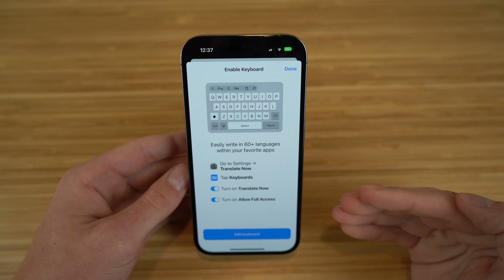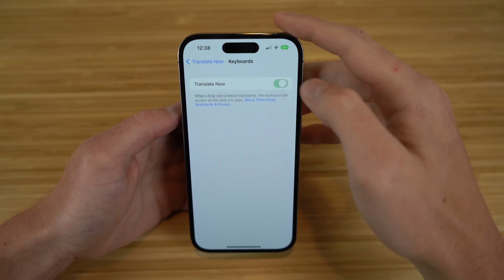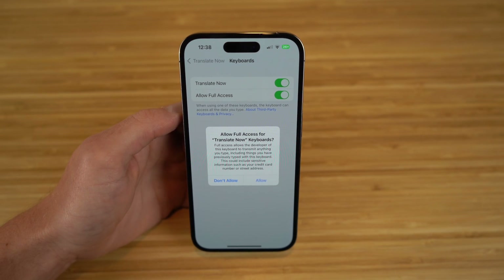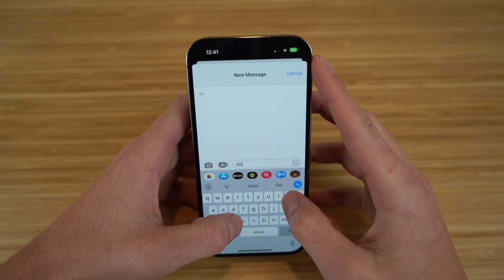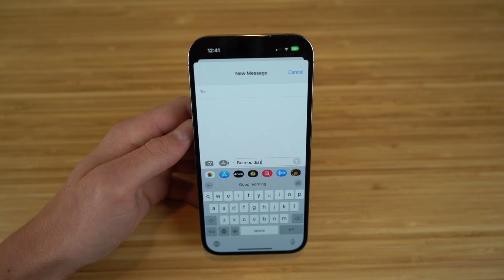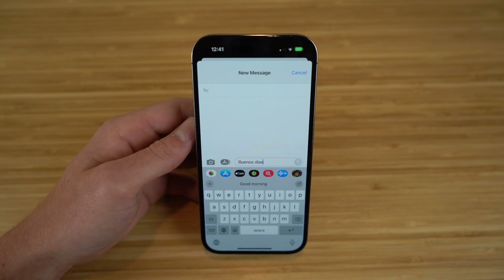In the keyboard section of the Translate Now settings, you just turn that on and allow full access. When using one of these keyboards, the keyboard can access all of your data — so we turn that on and now we have full access to the keyboard with Translate Now. For example, if I type 'good morning' and click this translate icon, watch what happens — it's going to translate that into Spanish: 'Buenos Días.' You can choose this for any language, not just Spanish. This is one way you can convert your messages on the keyboard using the Translate Now app.